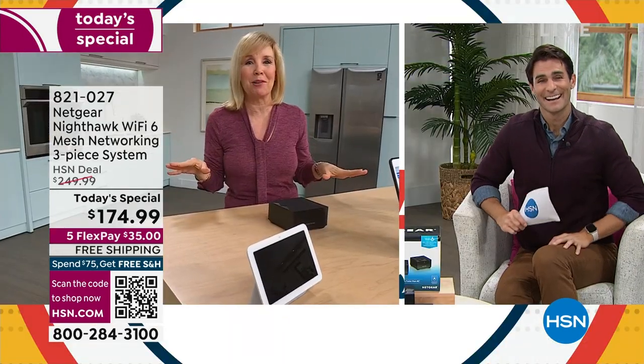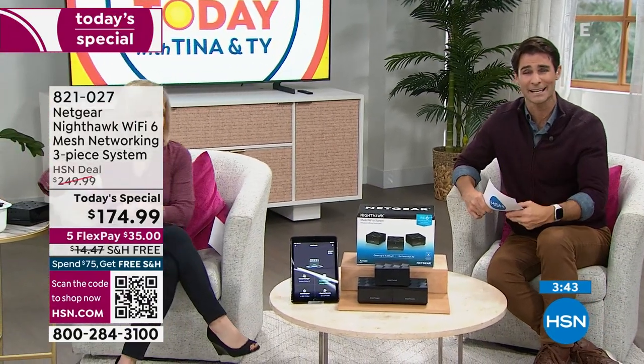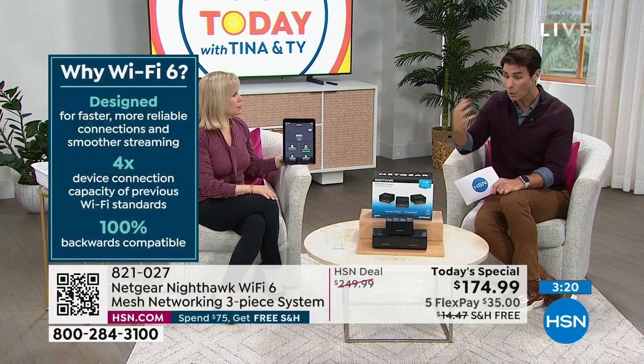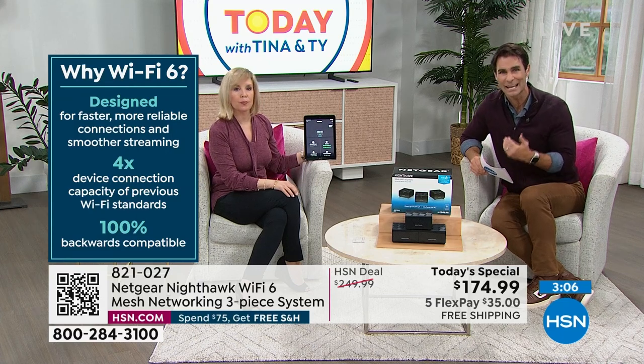If you sense that you've experienced multiple devices being on and slowing things down, start counting: the refrigerator, the doorbell, the security system, the tablet, the kids' phone, your phone, the TV, the computer, the laptop — that's why things are slowing down and buffering. Today is your day to upgrade not only with the satellites and router but to Wi-Fi 6. Do you know what Wi-Fi you have? Maybe Wi-Fi 4 or 5 — technology is moving so quickly.